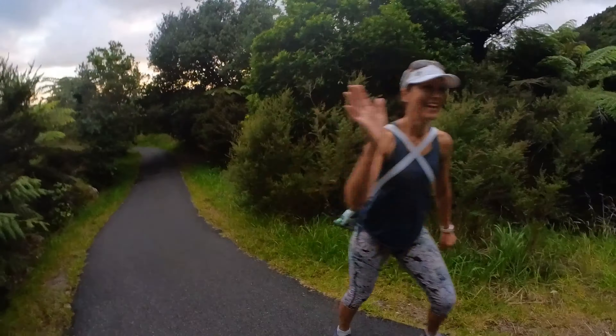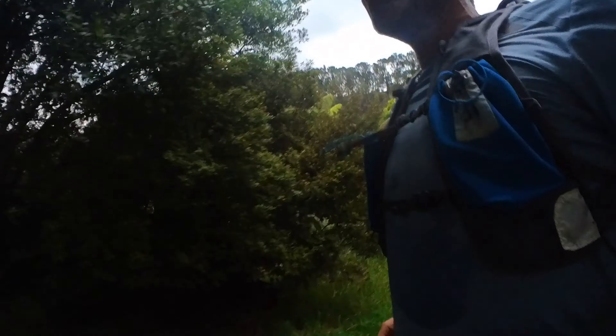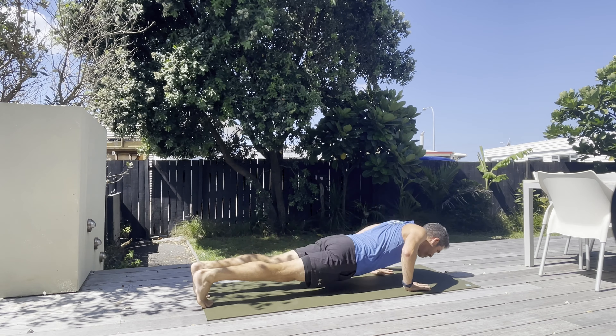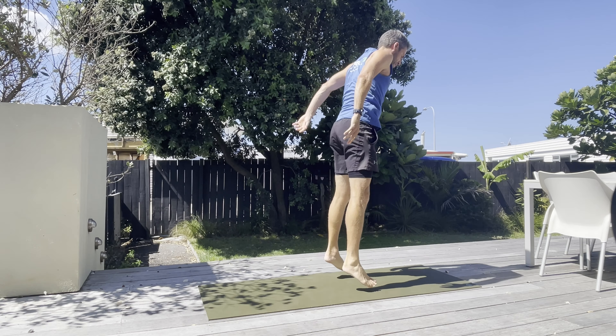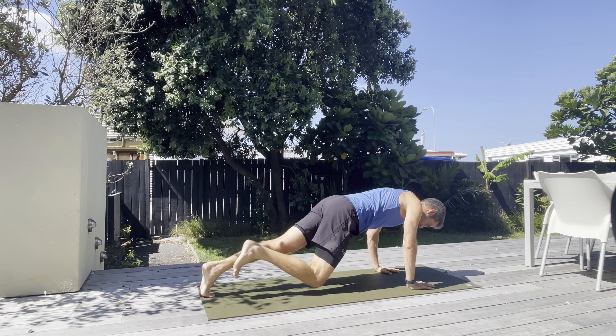For climbing, you can't go past hill reps. But another couple of exercises that really help with climbing are the box jump, which builds explosive power to help you run with light feet and engage that hip flexor, and the Navy Seal Burpee. This encompasses upper and lower body synchronicity — three pushups and two single mountain climbers — to drive those hip flexors and build upper body strength to encourage that arm drive when you're climbing.